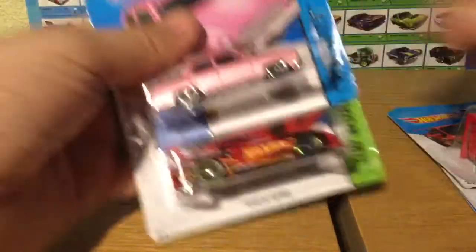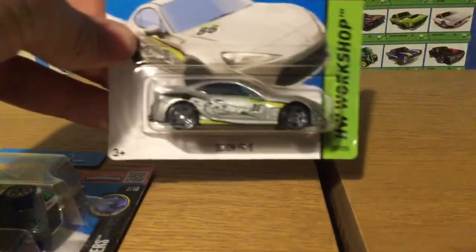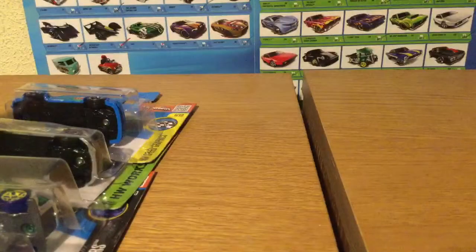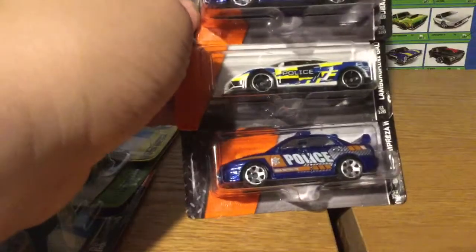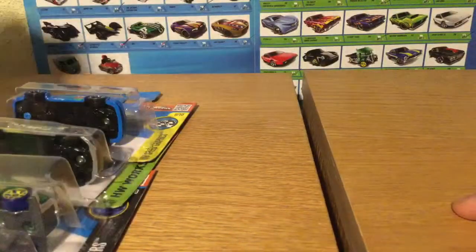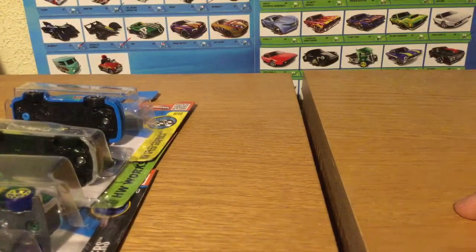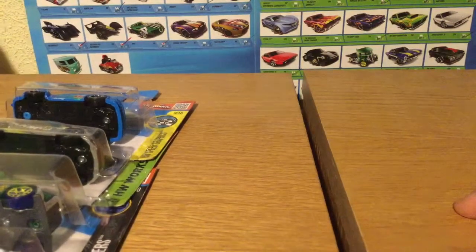That's pretty much it for now. Let me show you again quickly — and the M4 in gold. Now there are two Matchbox cars I really want and I've never found here: the BMW M5 police car — the German police car, I think — and the BMW X5 Metropolitan police car.